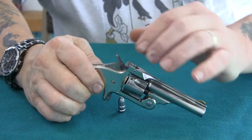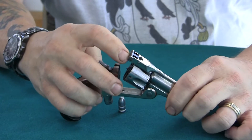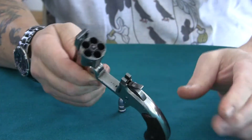Smith & Wesson was famous for its break actions, which is a standard thing. You pull the little toggle and come back and it automatically ejects the empty cases.